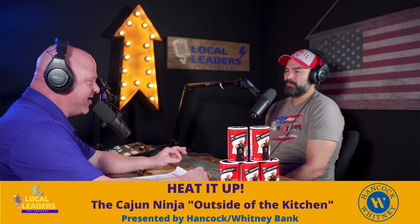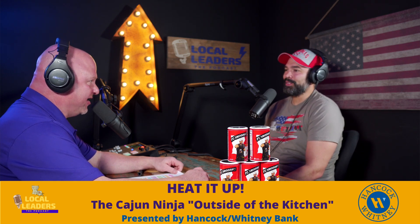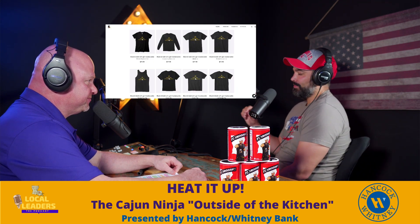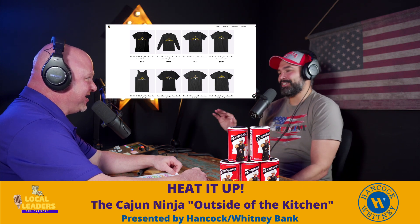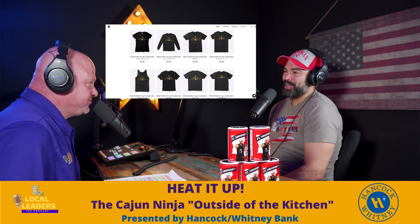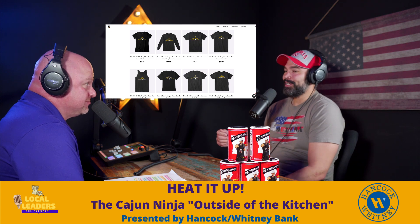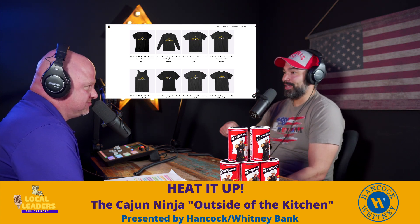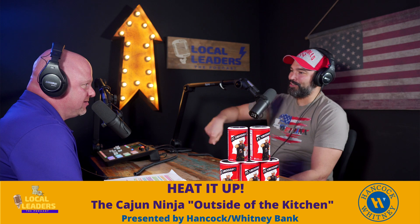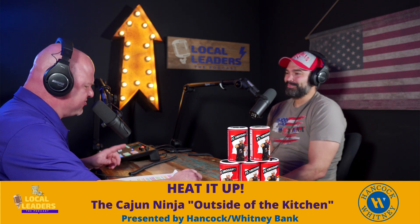He has branded merchandise over at thecajunninja.com — hats, t-shirts, and his bamboo spatula/spoon. People ask for it, so he made it. It's a great stocking stuffer and sells pretty heavily this time of year. It's made of bamboo so it's light, bamboo doesn't hold bacteria, it handles heat better, and the way it's designed it has a flatter top with a big curve on one side and small curve on the other — so it can handle big curve pots, small curve pans, and make a roux.